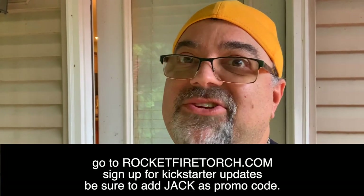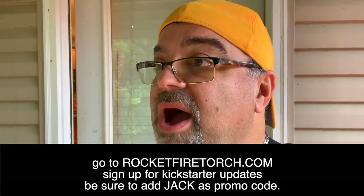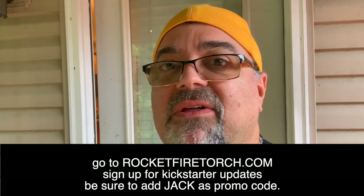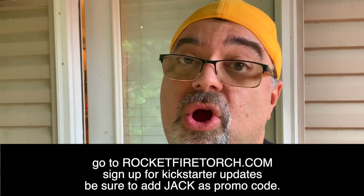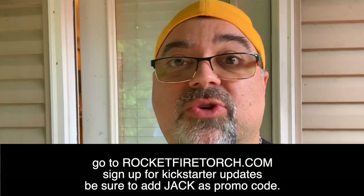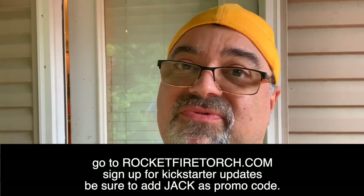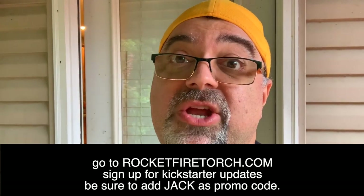There is a link down below, but you can also go to www.rocketfiretorch.com, send them a message, and follow them because this product is awesome. The Kickstarter program link and the website link are both down below. A big thank you to Michael for coming out - he flew out here, just arrived by Uber, and they shot this video just for you. Thanks for watching, I love you, take care, and we will keep bringing you great products.